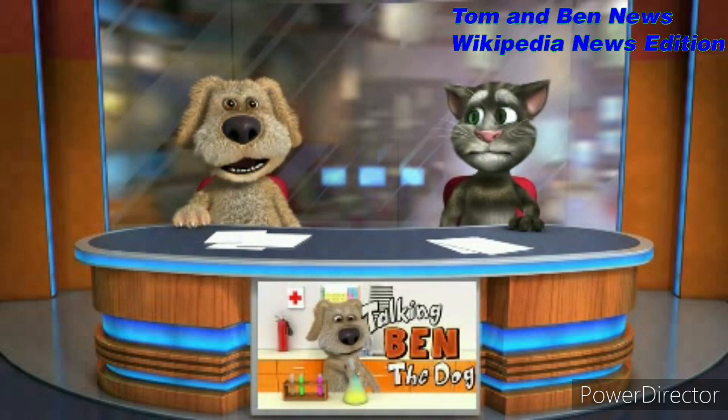We will continue about Harley-Davidson in part 3. Stay tuned.